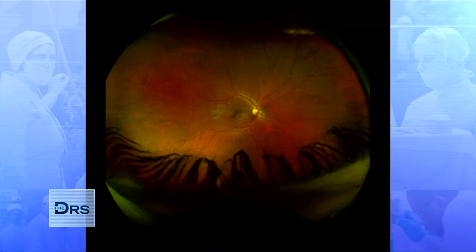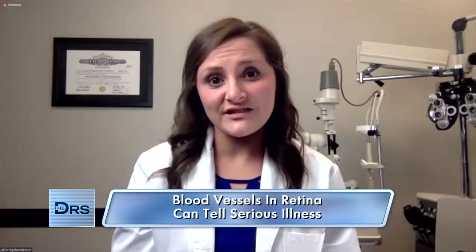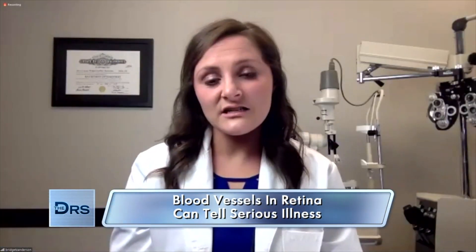We talk about the blood vessels in the eyes when looking for an illness, especially when it comes to diabetes. Kind of walk us through what that may look like to you when you're looking at the back of the eye. So when we're looking in the back of the eye, we can see tons of blood vessels. What's interesting is that a lot of the blood vessels inside your eye are similar in size to blood vessels that we would find in the kidneys. You brought an example of what the healthy blood vessels should look like when you're looking inside the retina compared to somebody with diabetes. So what exactly are you looking at, doc?